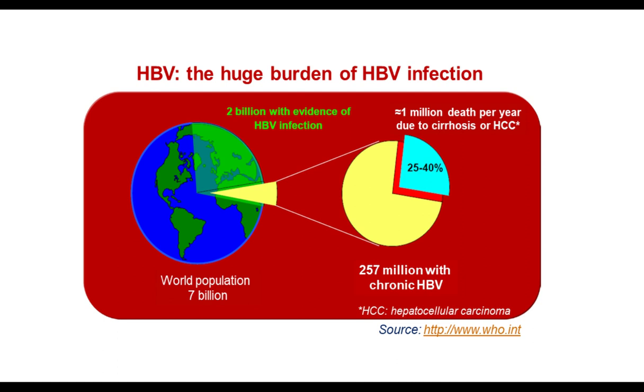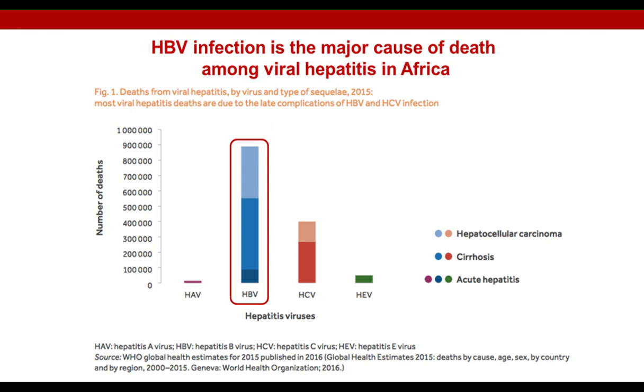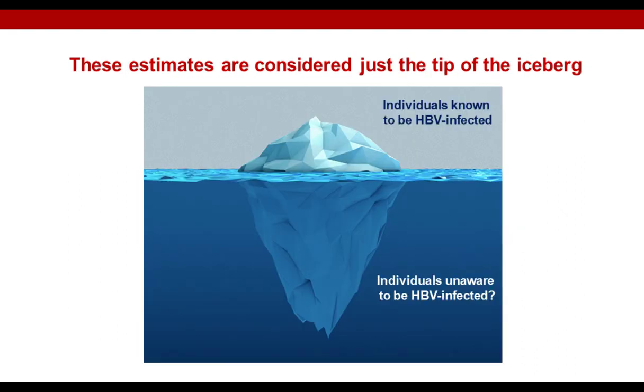These numbers highlight the huge burden of HBV infection worldwide. The geographic distribution of chronic HBV infection varies, reaching the highest prevalence in Western Pacific regions or in Africa, particularly in sub-Saharan Africa, where HBV is the major cause of death among viral hepatitis. According to the last ECDC estimates for Europe, the rate of chronic HBV infection tended to remain stable over time, particularly during the last decade, with the highest rate observed in young adults aged from 25 up to 45 years.